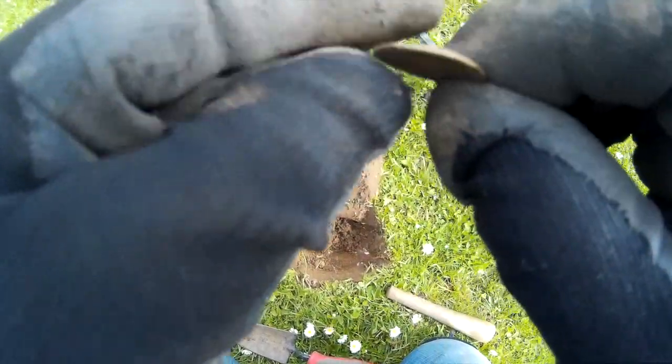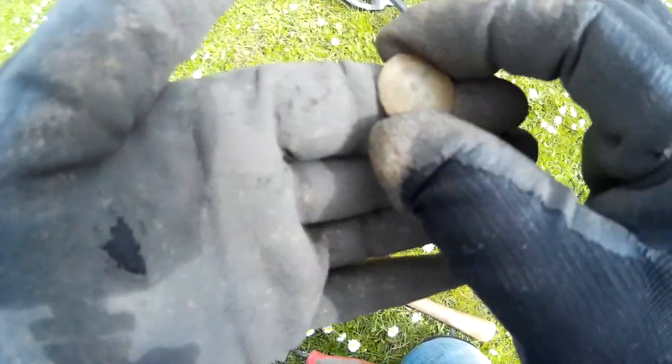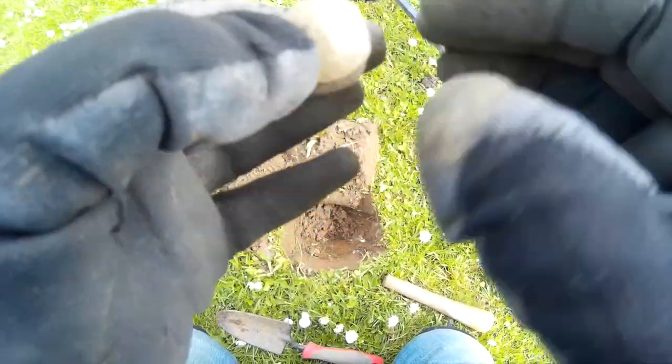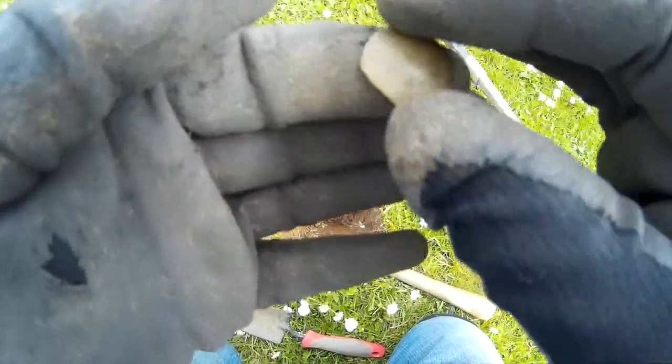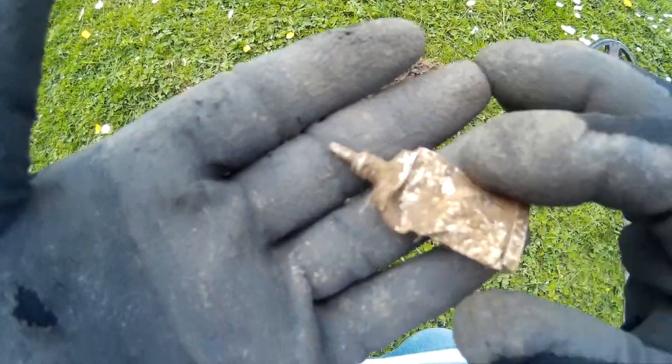Moving on - found a few of these on here and the other fields. It's a dome, it's copper alloy. I thought it was part of a button, but there's no place for the shank on the back, or whether it's an insert into the back of a button, I don't know. It's quite old and I found a couple of these on here. It could be part of a horse brass or something like that. No idea, but it's a domed, round disc, concave on the back and domed on the front.